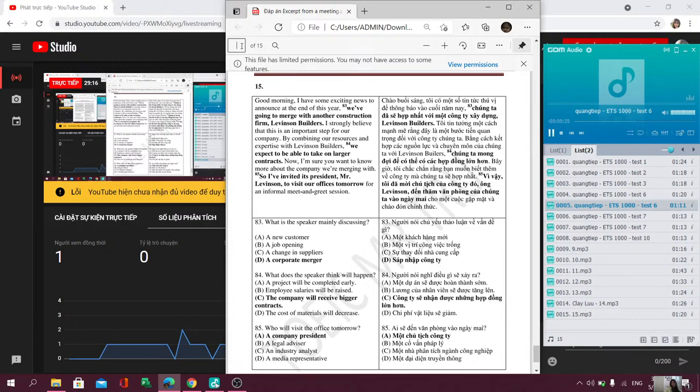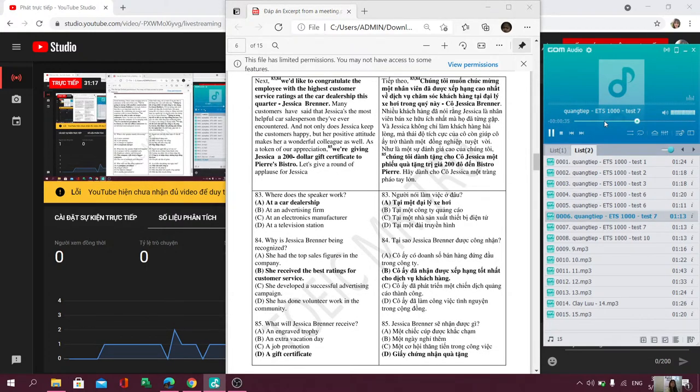Questions 83 through 85 refer to the following excerpt from a meeting. Next, we'd like to congratulate the employee with the highest customer service ratings at the car dealership this quarter, Jessica Brenner. Many customers have said that Jessica is the most helpful car salesperson they've ever encountered. Not only does Jessica keep the customers happy, but her positive attitude makes her a wonderful colleague as well. As a token of our appreciation, we're giving Jessica a $200 gift certificate to Pierre's Bistro. Let's give a round of applause for Jessica.